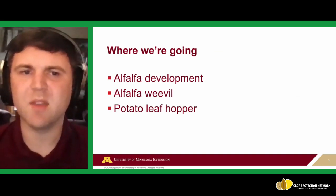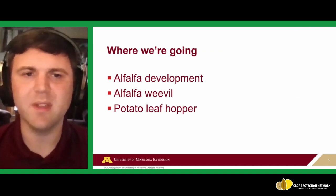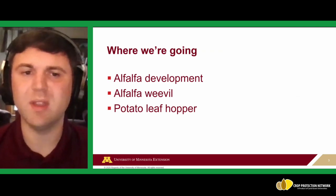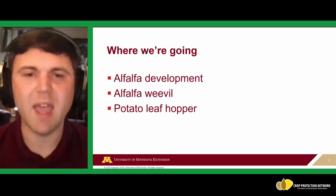Today we'll be covering alfalfa development and growth staging, and then some specific insects and how to manage them — primarily alfalfa weevil and potato leafhopper, though there are multiple other insects we could cover.